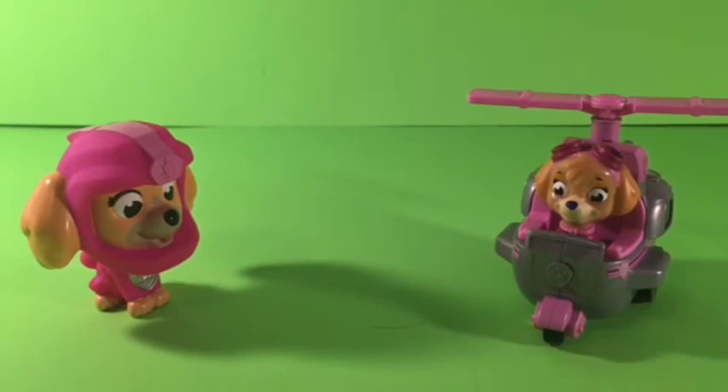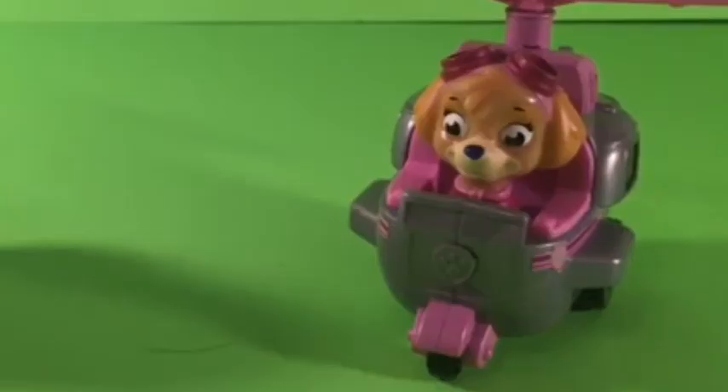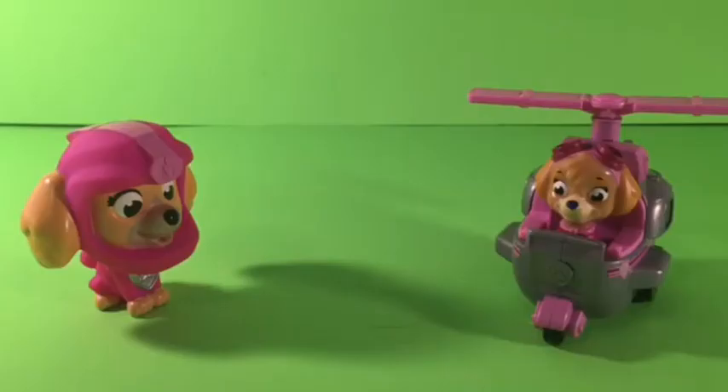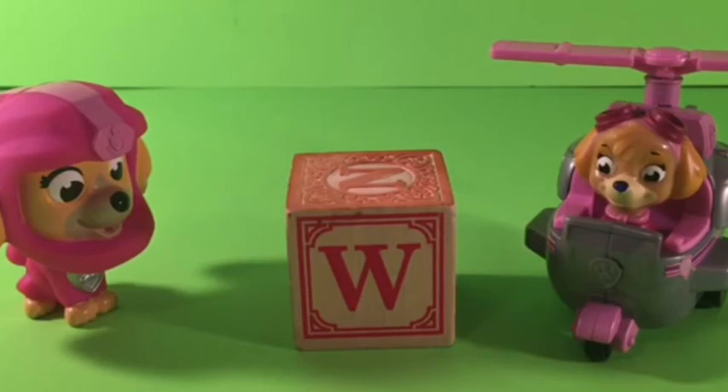I need to borrow these for a second. Wow, they're still looking for the W? After all this time? W must be hard to find. W is for a lot of questions like what, where, when, and why. Water — water starts with W. And we found one! Yay! They found it! Awesome. W.